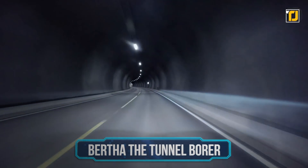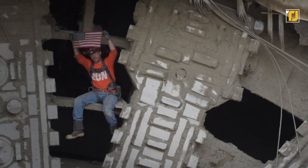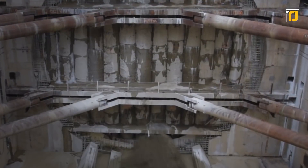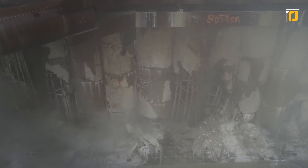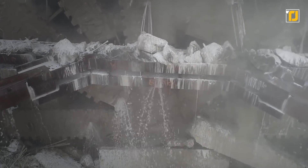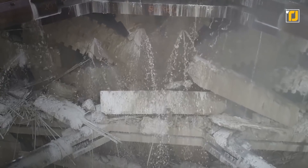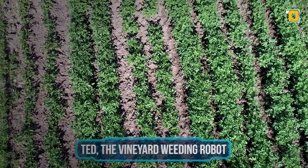Number 7: Bertha the Tunnel Bore. Seattle decided it needed to get rid of an old and aging highway from the middle of the city. That decision led to the construction of a giant tunnel built by Hitachi's Obayashi Corporation. The machine built to do all the work was called Bertha — a tunnel bore that would dig through glacial soil, bedrock, and anything in its way. It was named after Seattle's first female mayor, Bertha Knight Landes. It took four years to complete the tunnel and even broke down severely before being fixed.